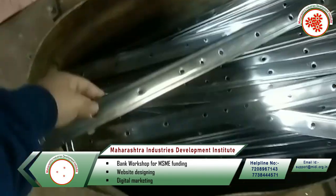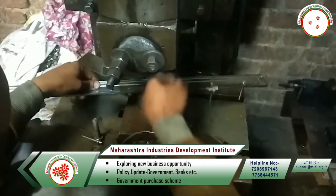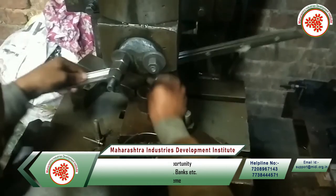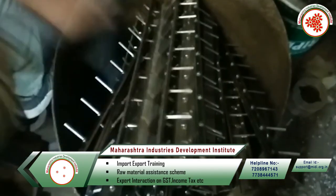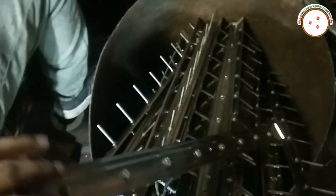Now this SS rod is folded at 90 degrees with the help of a folding machine. Wall hangers prepared in this way are packed and sent to the market. So in this way, today we took information about the wall hanger manufacturing business.